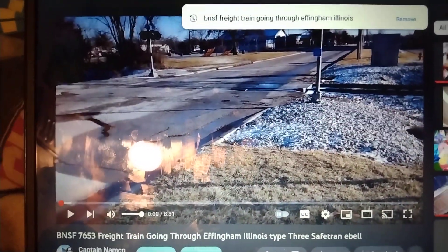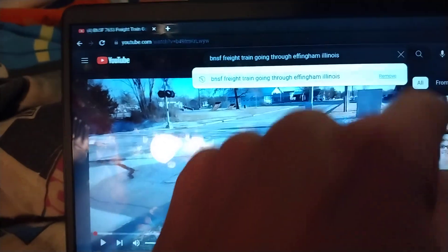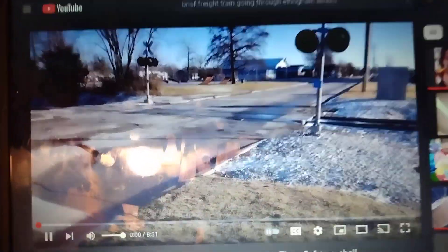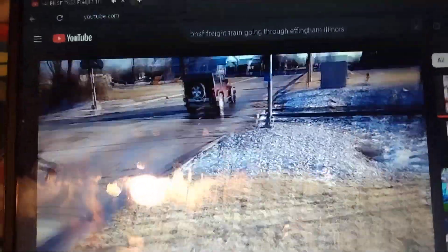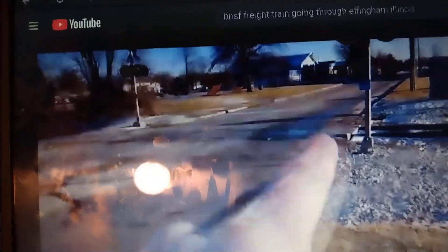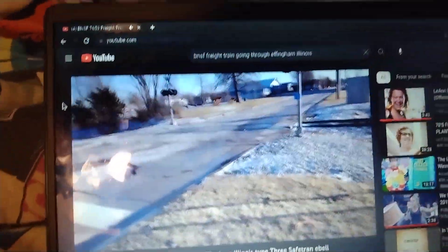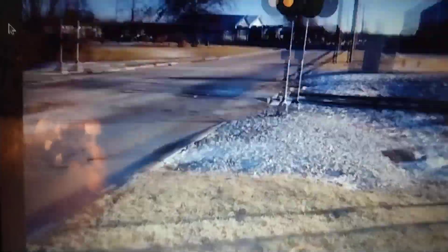The final one. This one's in Effingham, Illinois. Now we're back at the same crossing, which now has a Type 3 Safe Trang E-Bell. I am filming out ahead of another train — this will be train video number 2. Here it comes. Right in this general area, we had a lot of water standing right there. LNW signal... There it is. We got a Safe Trang E-Bell.